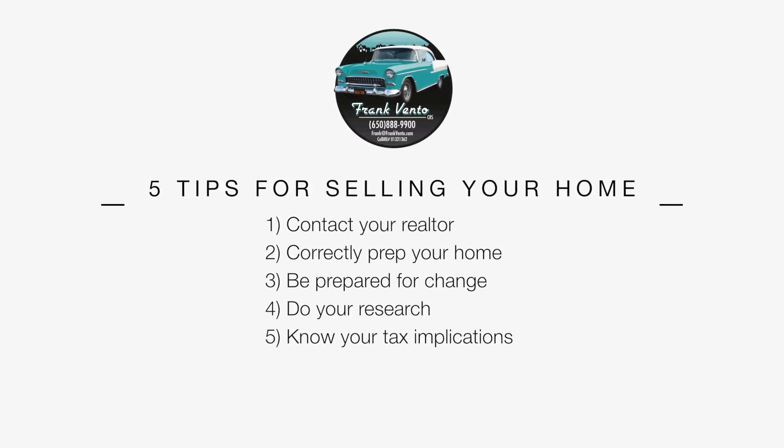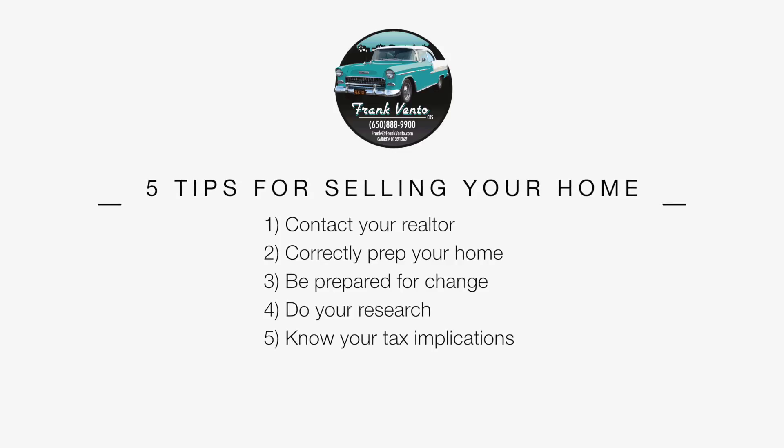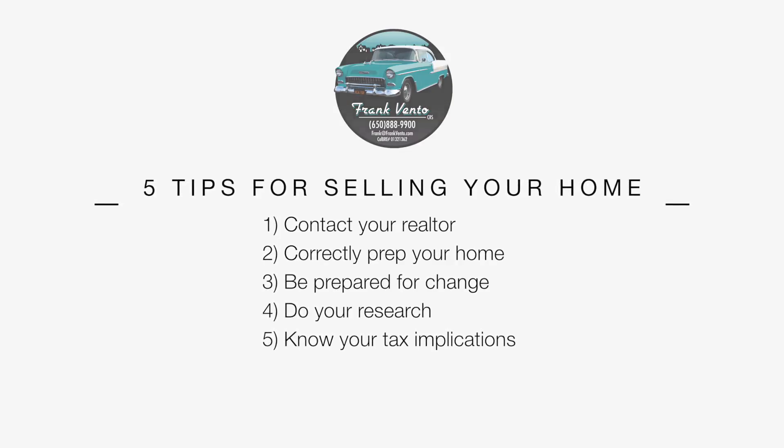As a realtor, we cover a lot of different areas but there are some we're not trained or qualified in, though we can point you in the right direction. One is legal issues, the other is tax issues. I'm not a tax consultant or an attorney, but when you're selling your primary residence there are tax benefits, and there may be $50,000, $100,000, $200,000, or $500,000 that you need to be paying taxes on. You want to know that ahead of time so you don't spend that money on the new place and then find out the following year that you owe the government $50,000 or $60,000 you've already spent.